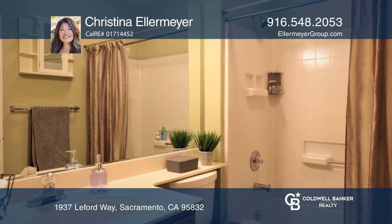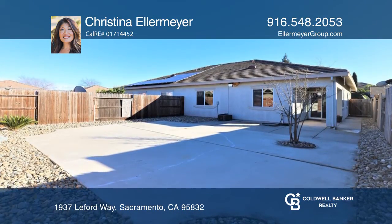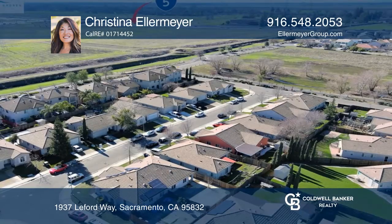boasts an open concept with newer granite countertops, gorgeous laminate and tile flooring, fresh interior paint, and a spacious, low-maintenance backyard with concrete patio for entertaining and grilling.